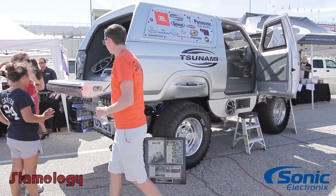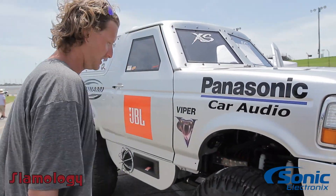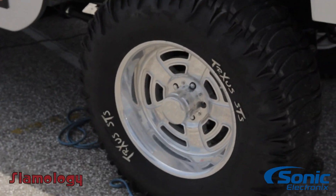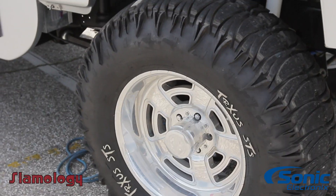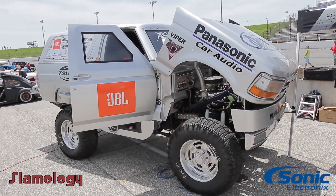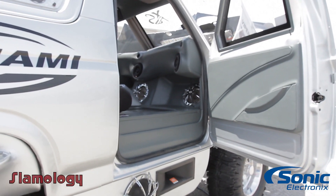I'll show you guys around some of the features of the Bronco here. She does have custom one-off rims made with Team Gates emblems, everything with the tires — 40-inch tires on 20-inch rims — and then they have the outside speakers for external play.